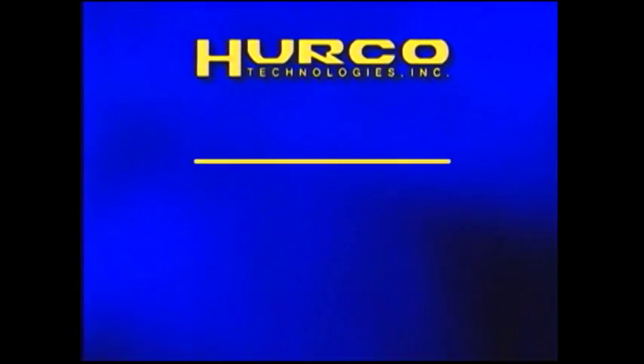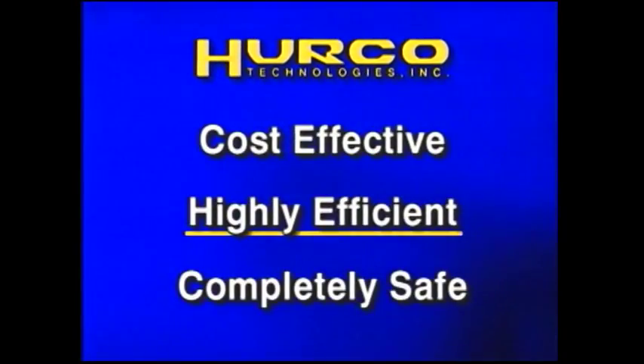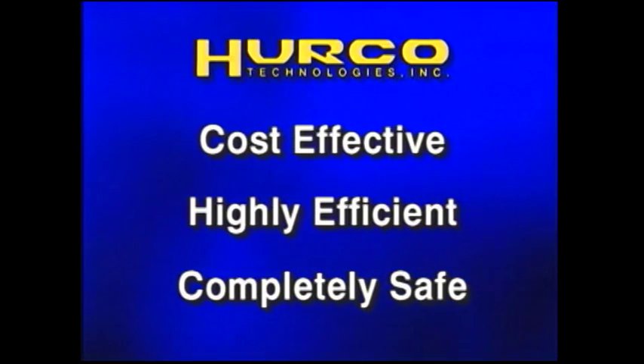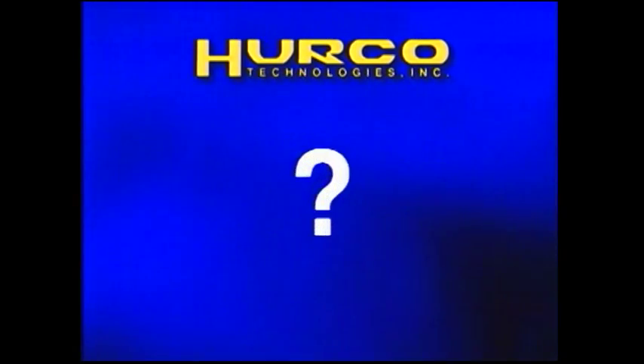Smoke testing the Herco way: a cost-effective, highly efficient, and above all, safe way to test sewer systems for leaks, illegal connections, and abandoned lines not previously surveyed.